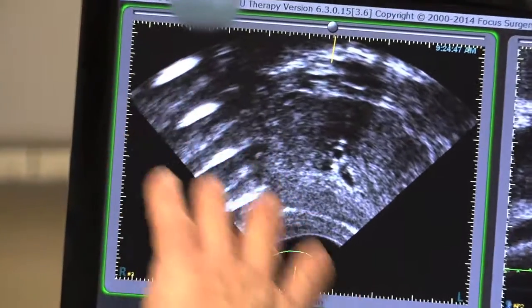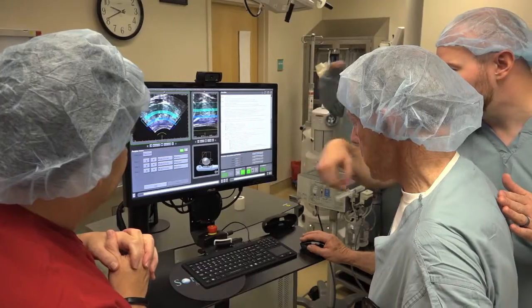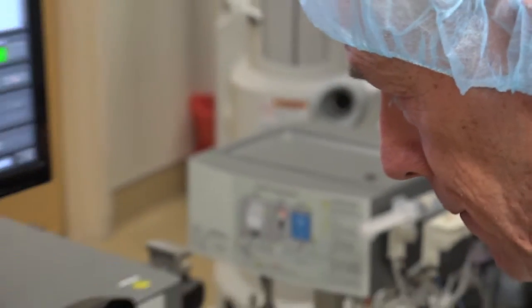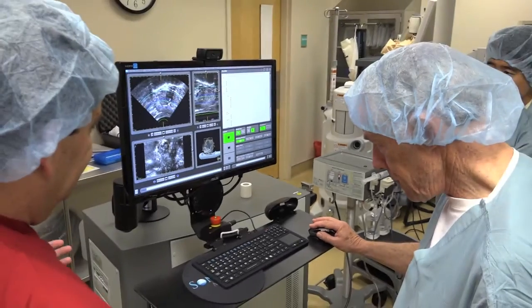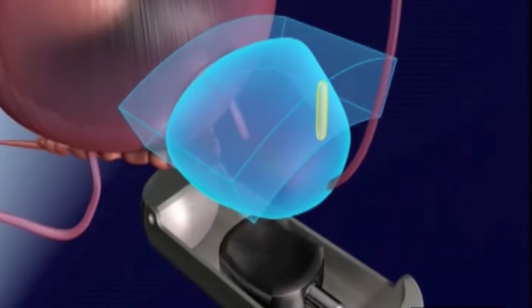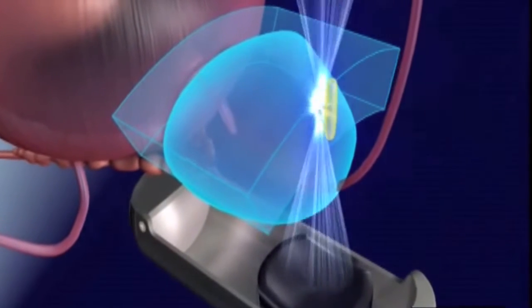The HIFU equipment maps the prostate and doctors plot their strategy, creating a computerized roadmap for treatment. It's the same ultrasound used to image babies in the womb. HIFU sends harmless energy waves through the healthy prostate tissue in a cone-like pattern.